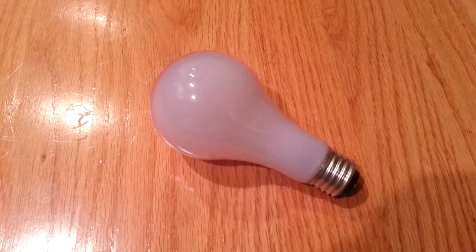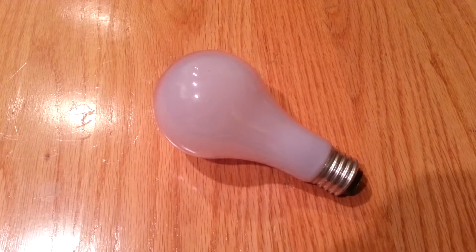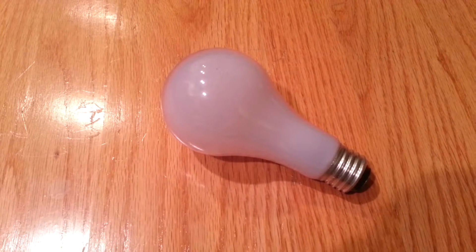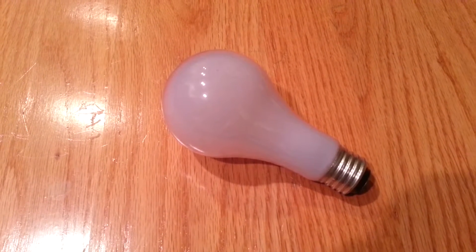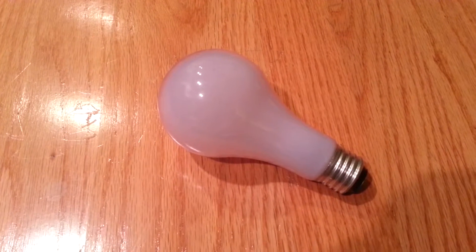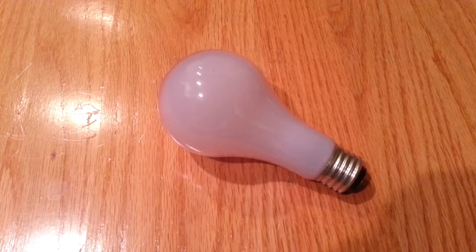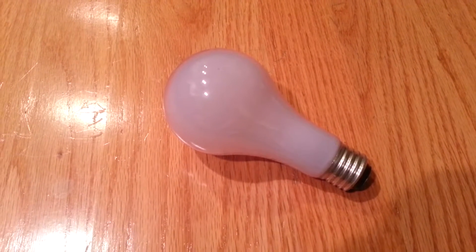An incandescent light bulb is an electric light which produces light with a filament wire heated to a high temperature by an electric current passing through it until it glows. The hot filament is protected from oxidation with a glass or quartz bulb that is filled with inert gas or evacuated.